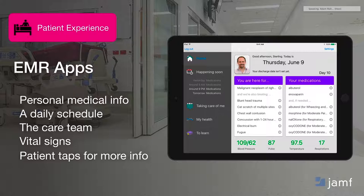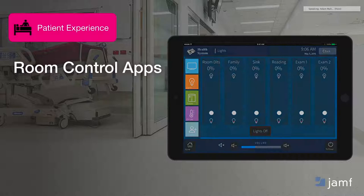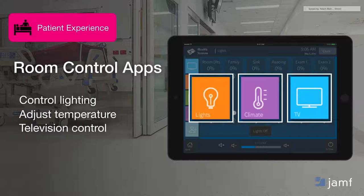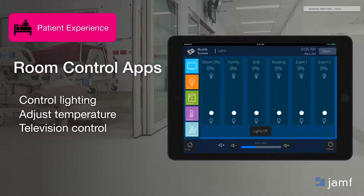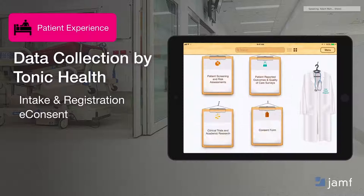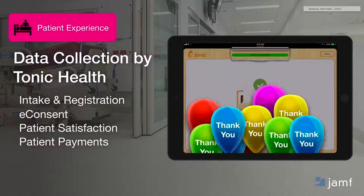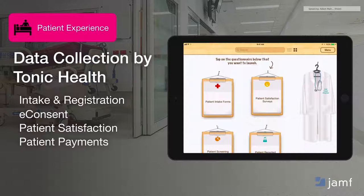Beyond EMR engagement, we're seeing lighting control and HVAC systems buy into this model as well, whereby we can deploy an app that empowers a patient to control their environment — lighting, temperature, television, the shades — all customized so that the patient has that accessibility and doesn't have to reach out to the care team for a non-care-related task. A few specific partners through the Apple Mobility Partner Program include Tonic Health, who are fundamentally changing the way patient data is collected through the iOS platform — spanning into your waiting room and other areas, streamlining intake and registration workflows, e-consent forms, patient satisfaction surveys, and even payments captured right through this platform.